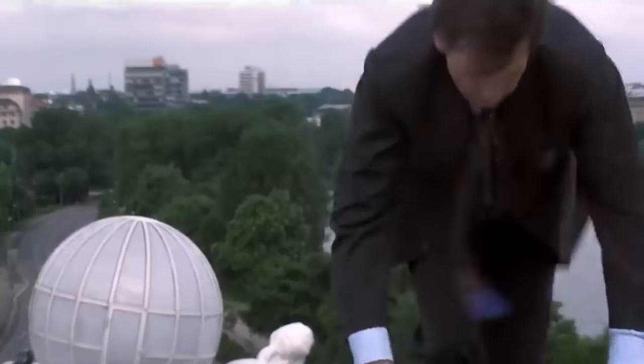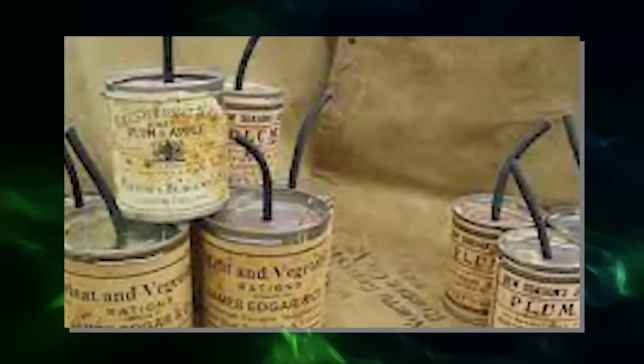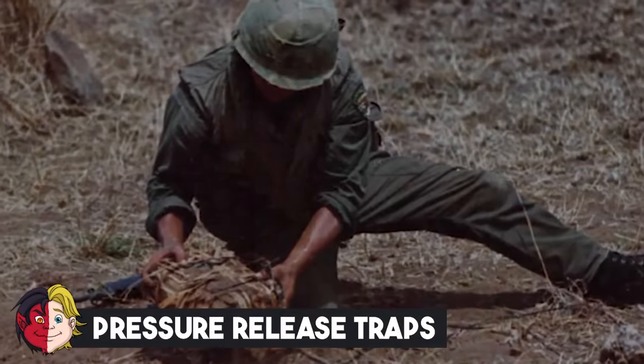The origin of this type of trap can be traced back to jam tins — makeshift bombs used by British and Commonwealth troops in World War One, notably by the Australian and New Zealand Army Corps. Due to a lack of adequate equipment for trench warfare, they resorted to crafting jam tin grenades, which were often rigged as booby traps connected to a pressure trigger and placed under a body or another heavy object until disturbed. Number 13: Pressure Release Traps.